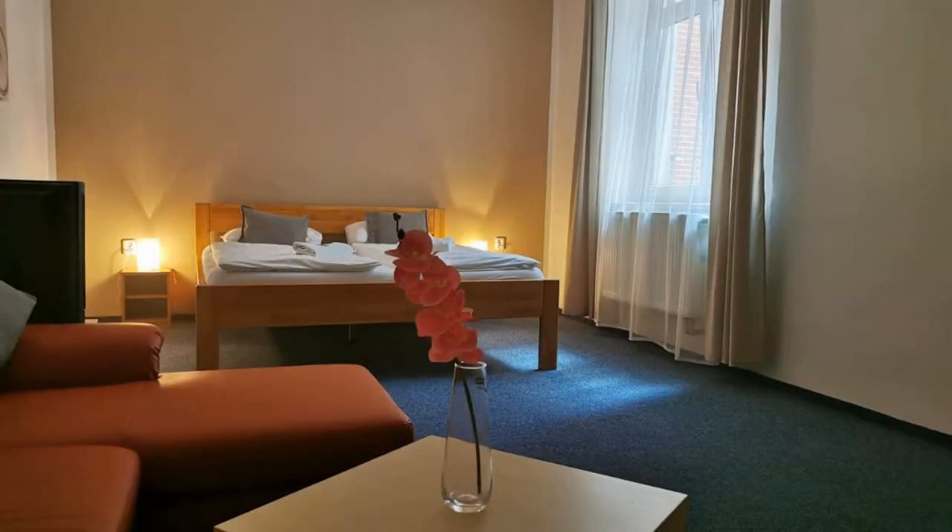Hello everyone, welcome back to my channel. You are now watching a 3-star hotel. The location of the hotel is outstanding and guests love walking around the neighborhood.